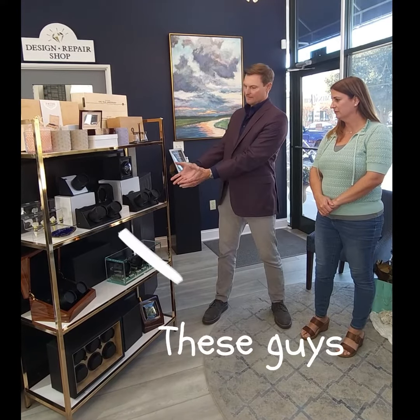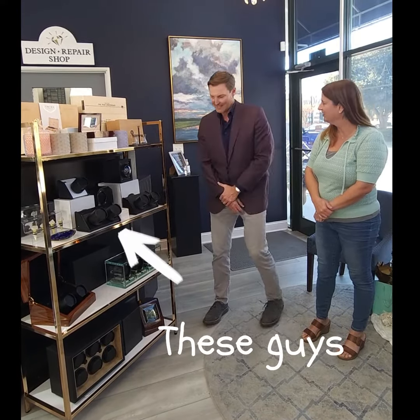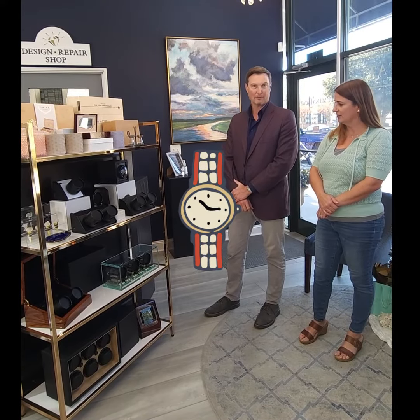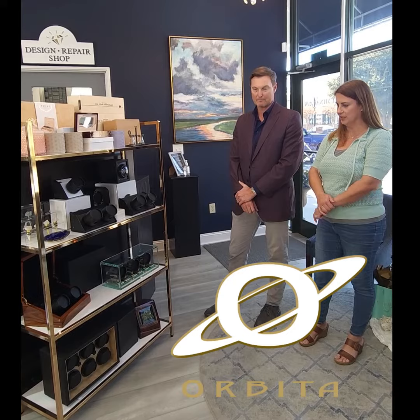Hey folks, Brad here with Sarah. Hi. And welcome back to What's That Wednesday. Today we're going to be talking about these guys. What is that Brad? That, Sarah, is a watch winder, and it happens to be by a local company called Orbita, made right here in Wilmington.